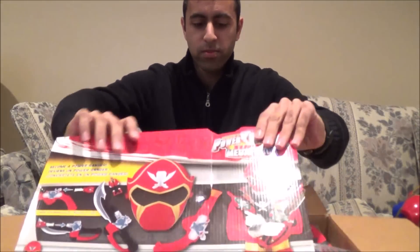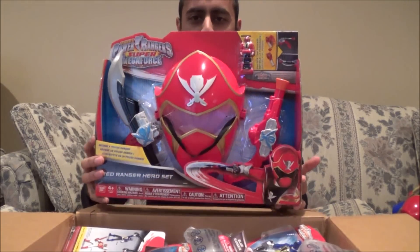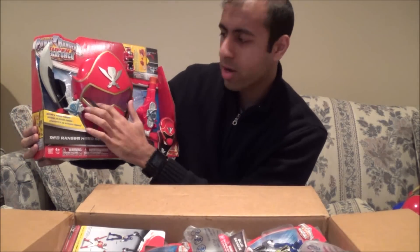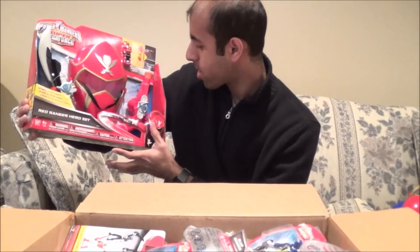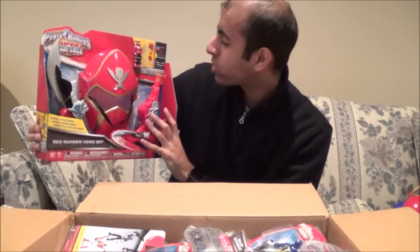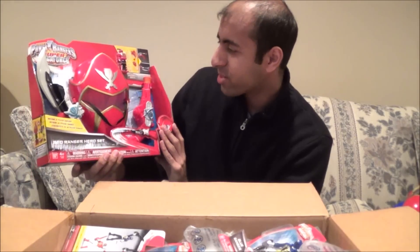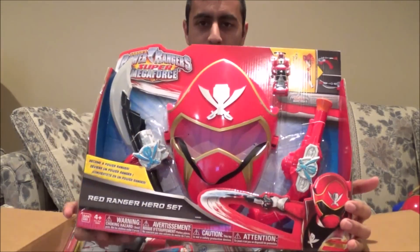Look at this — this is the Red Ranger Hero Set. This comes with a mask, although without the visor, a tiny cheap little Super Mega Blade and Blaster — I'll compare those with the actual products — and hey, another Super Megaforce Red Key, as if I need another one of those. So that's the Red Ranger Hero Set, and I'll be opening this up and doing a review soon.